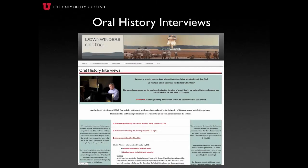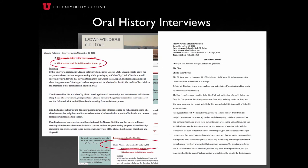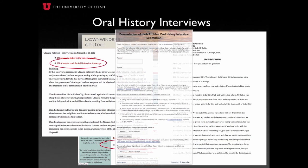Through the Archive website, viewers are able to access currently submitted interviews by selecting an individual's name, including a brief synopsis of the interview, a streaming audio or transcribed video file of the interview conducted, and a complete PDF transcript for review. Viewers also have the opportunity to record and share their story through the Archive website and become part of the Downwinders of Utah Archive and its growing number of stories and personal accounts.